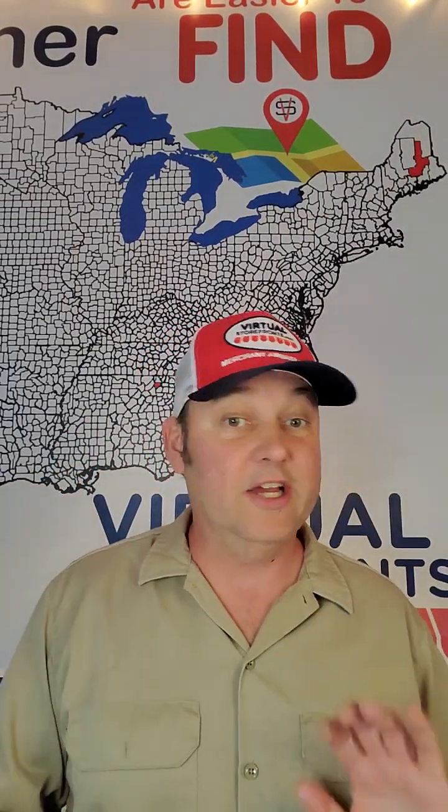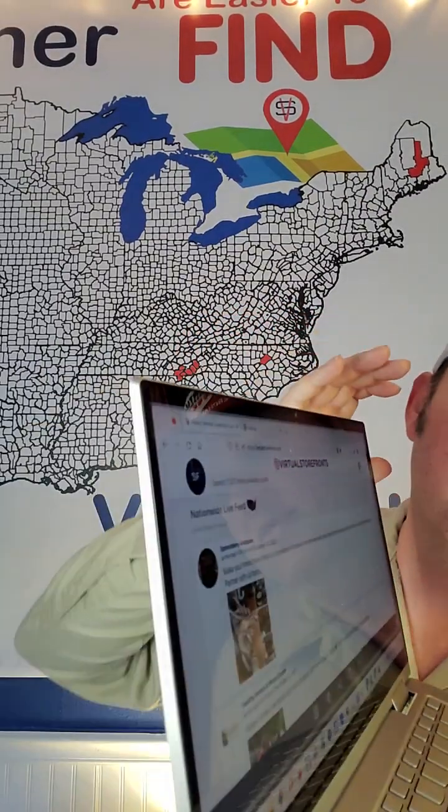Our first business in Waynesville — we actually have a pending business as well that's to be announced — but our first opt-in business in Waynesville is Spenceberry Antiques, and they're going to start us off on the Waynesville live feed. I'm going to show you how a shopper logged into Virtual Storefronts navigates this.